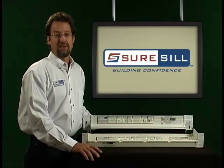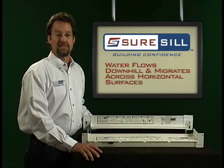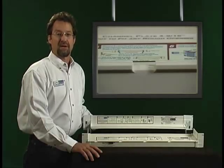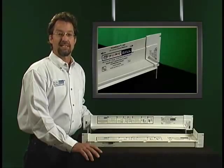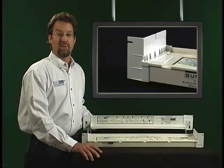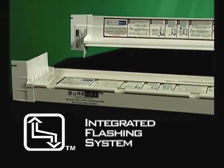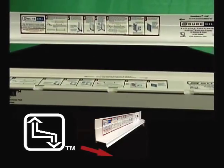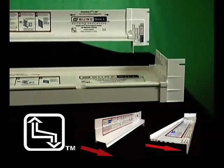SureSill products are engineered with one fact in mind: water flows downhill and migrates across horizontal surfaces. Although each flashing product installs level with a door or window in the field, the system of recessed slopes and end dams collects moisture and discharges it properly outside the building envelope. The SureSill integrated flashing system consists of the sloped head flashing that goes above doors or windows and the sloped sill pan flashing that goes below doors or windows.